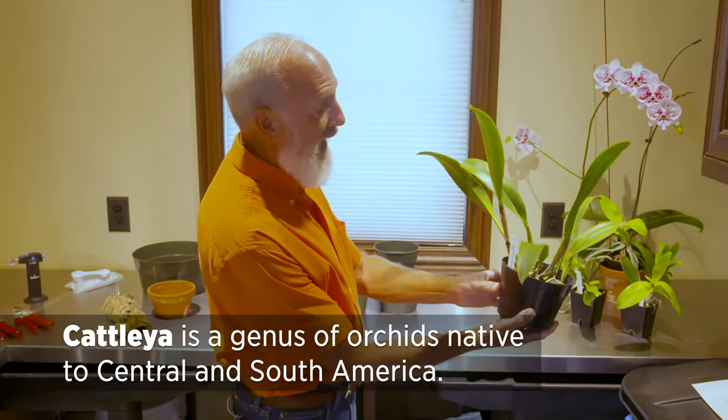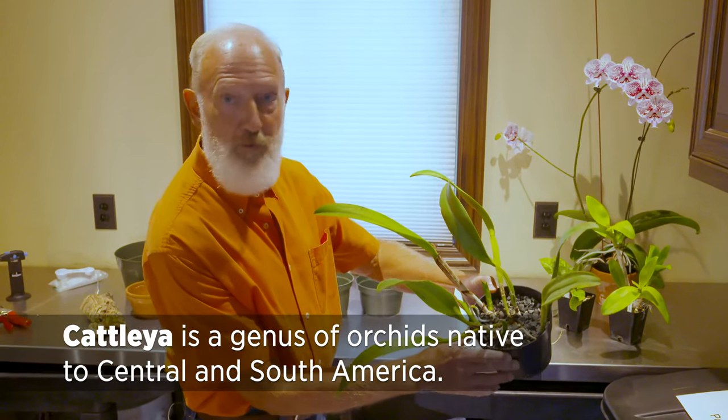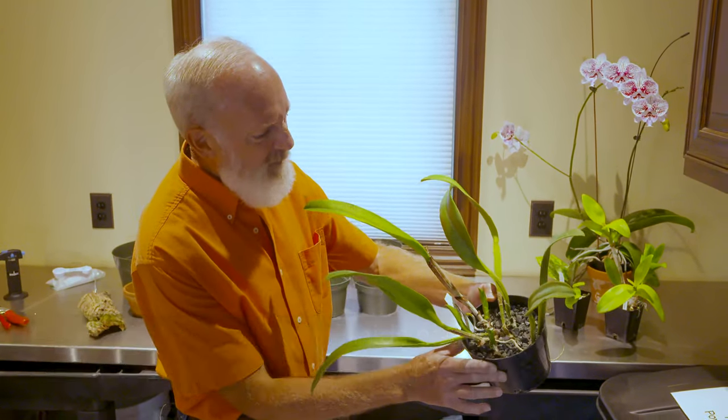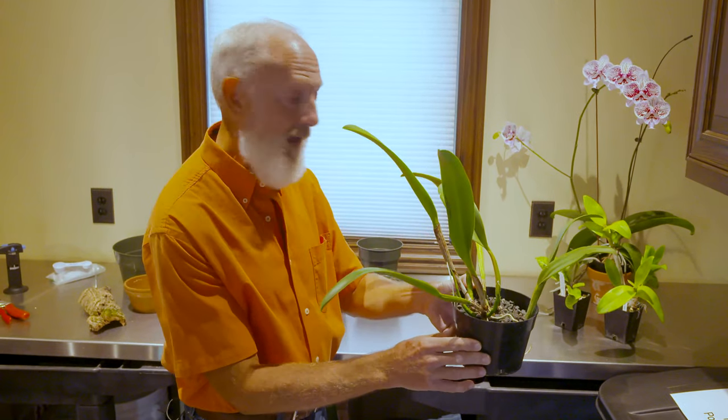You may have some Cattleyas. This Cattleya-type orchid has come from a grower in Florida and it's been potted in a gravel or stone medium. I don't prefer growing in stone, so we're going to look at repotting that one today.